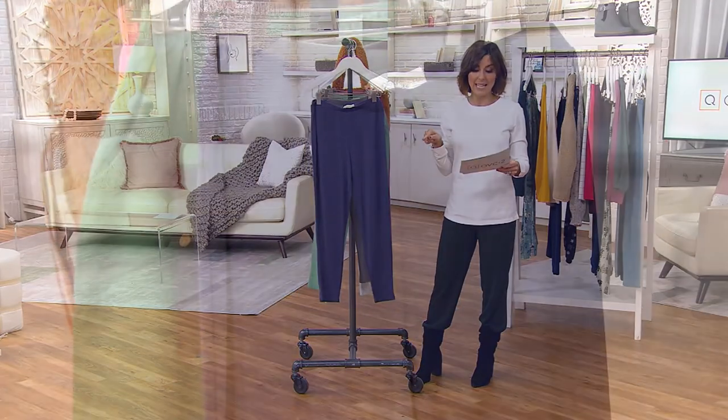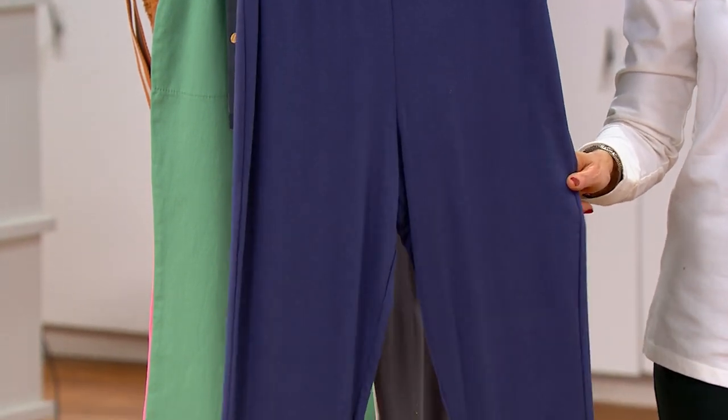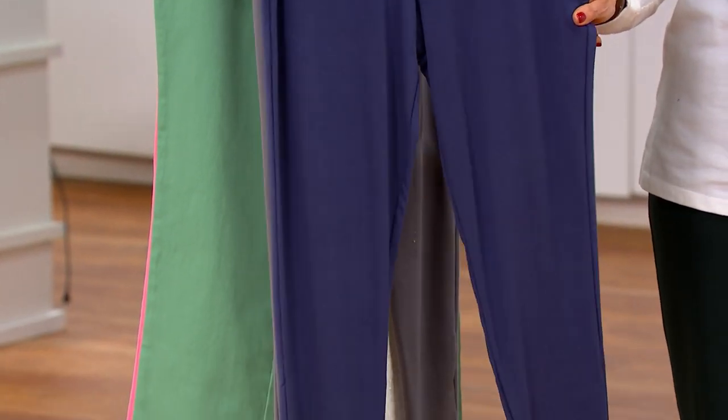They used to be $48. Now, like I said, they're under $25, so you'll save $24. One inseam fits most — in this case it's about 27 inches.